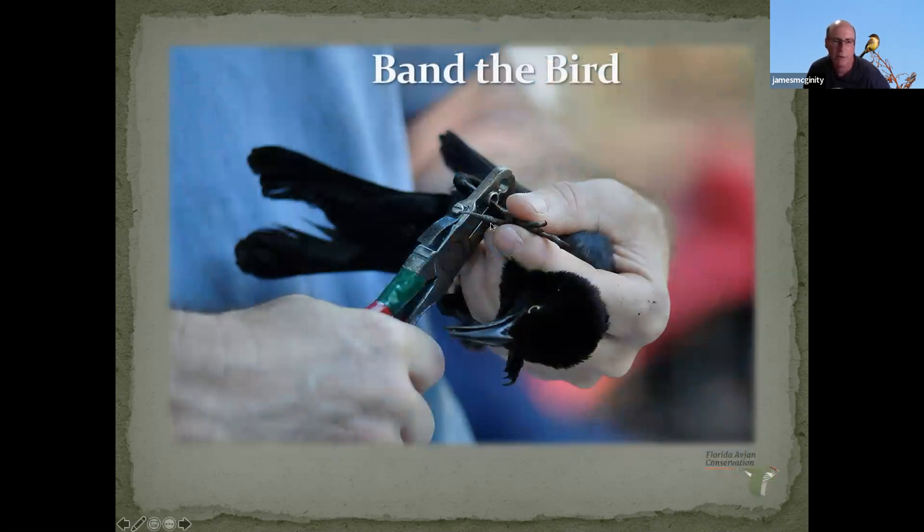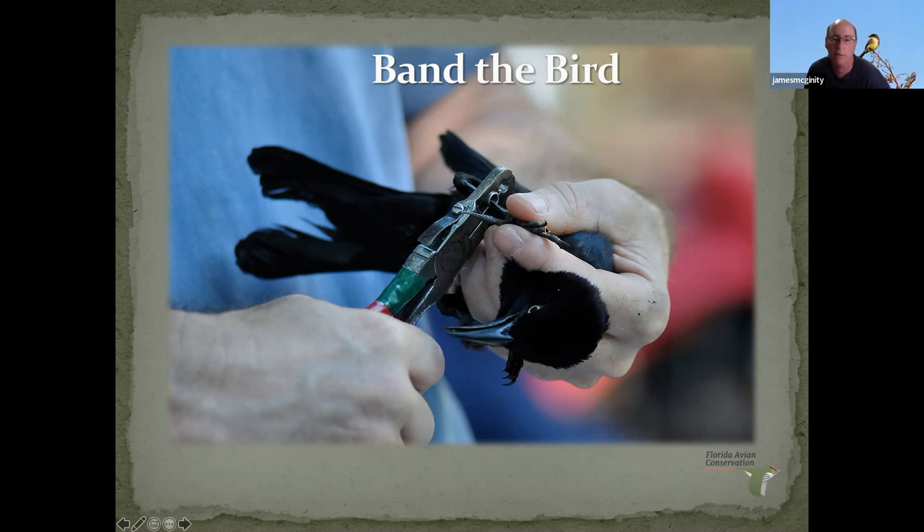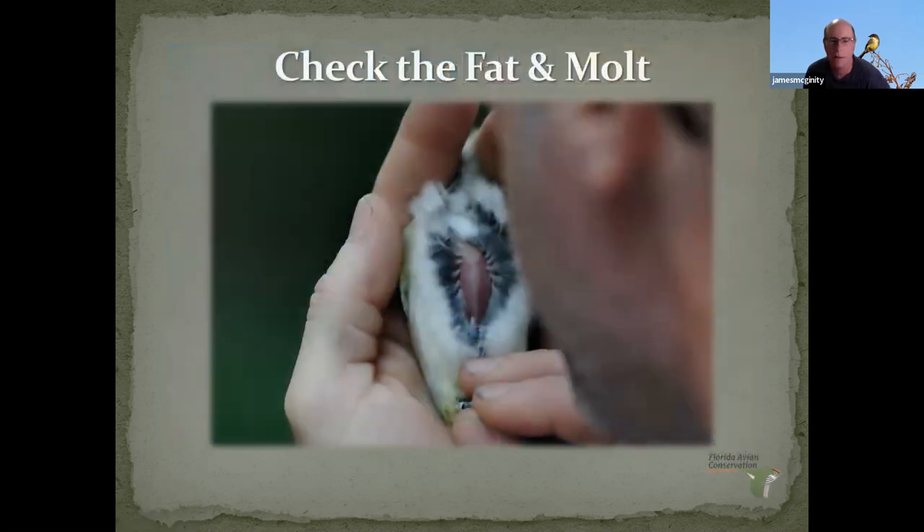We have special banding pliers — these pliers have holes and a little pin that I use to open the bands. The bands come on a string of a hundred, numerically sequenced, on a metal string. I pull off one band, open it with the pliers, fit it into the pliers, then carefully put it around the bird's leg and close the pliers. I hold onto the bird's foot to minimize the chance it struggles and moves that leg at the last instant. It takes just a second — very quick.